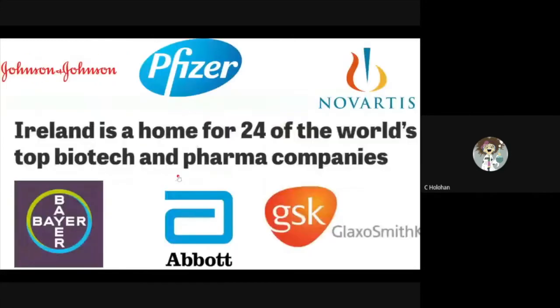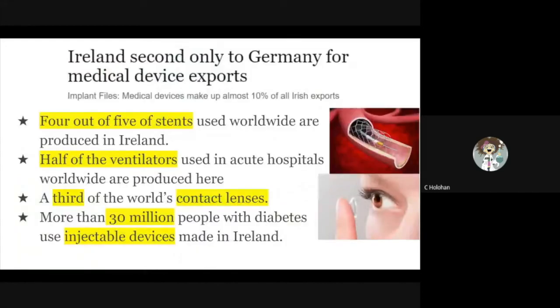You may be wondering just how important biology is to our little country. Ireland is home to 24 of the top biotech and pharmaceutical companies, including international giants such as Pfizer and Abbott. Ireland is also leading in medical devices such as stents, ventilators, and contact lenses.